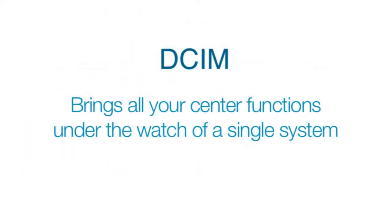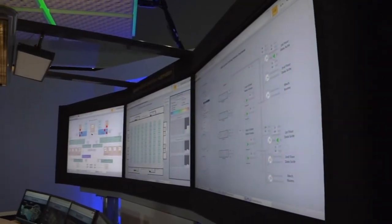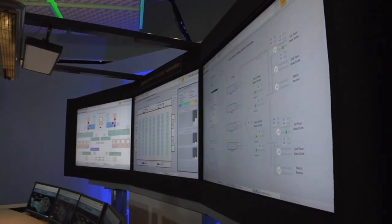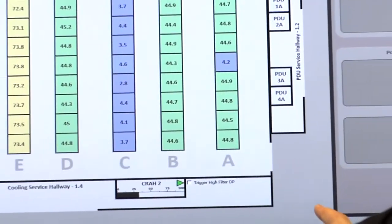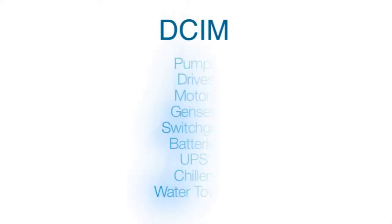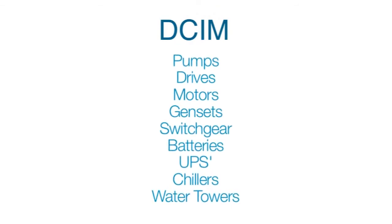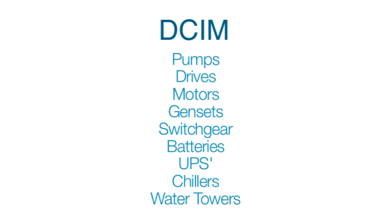DCIMs bring all of your center functions under the watchful eye of a single system. That gives you a unified view that makes it easier for your operators to run the facility, quickly identify and resolve issues to prevent failures, and rapidly restore failures when they occur. For the facility, these systems can include smart instrumentation and interfaces to gather information from every corner of your data center — pumps, drives, motors, gensets, switchgear, batteries, UPSs, chillers, water towers, and more.